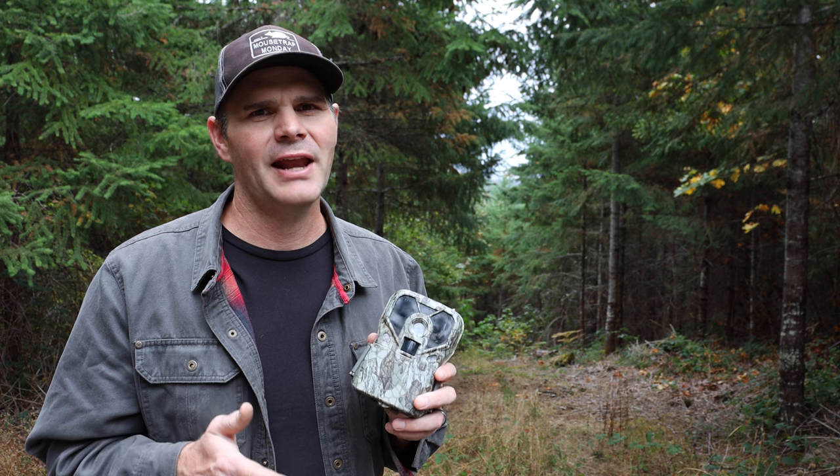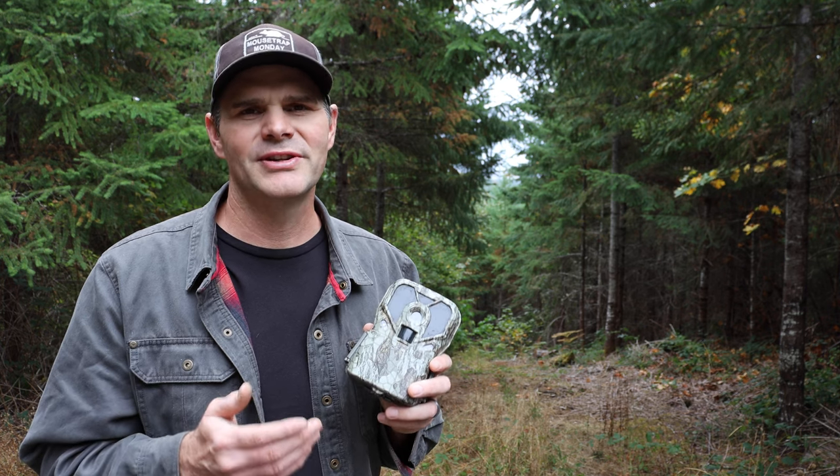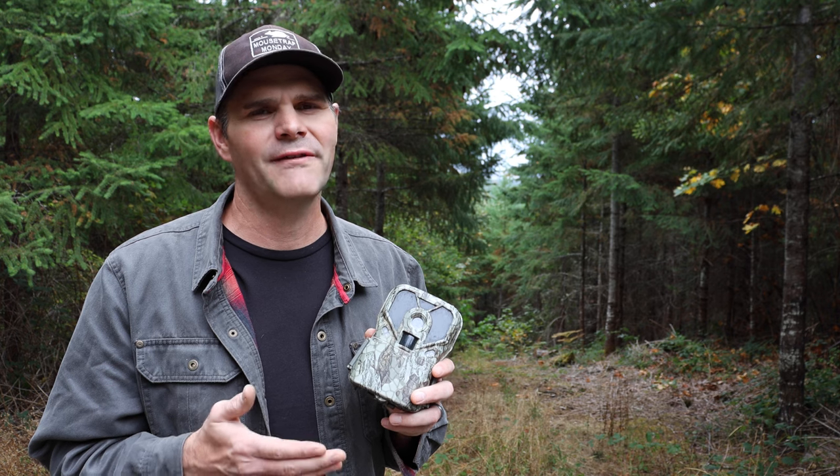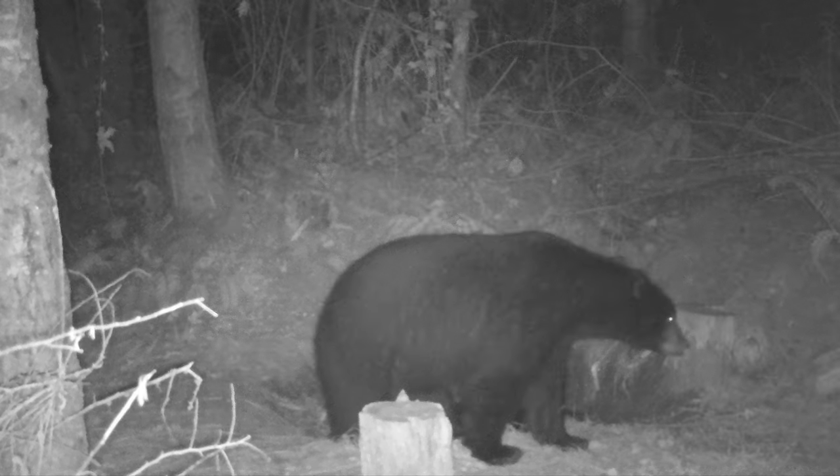It kind of stood there looking at us, woofing, until I got really loud and yelled at it. It ran away, but I'm not very comfortable having my kids run around the trails on our property when there's mountain lions and bears that aren't scared of humans out here. So I set up the trail cameras wanting to know just what was out here and get more pictures of that bear.